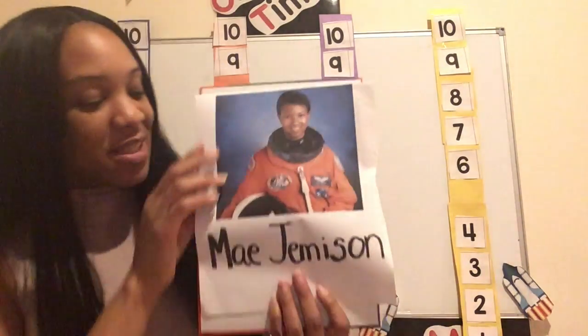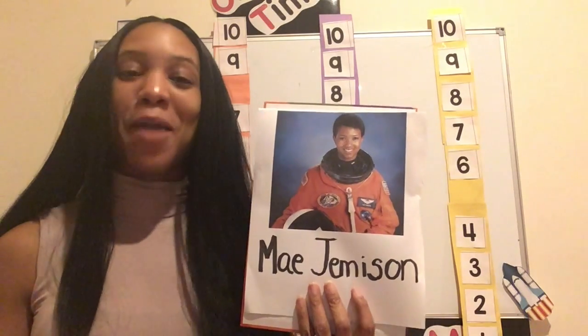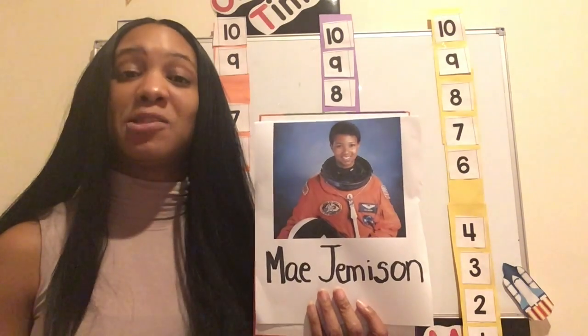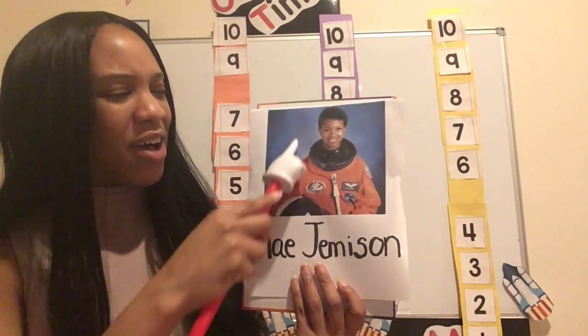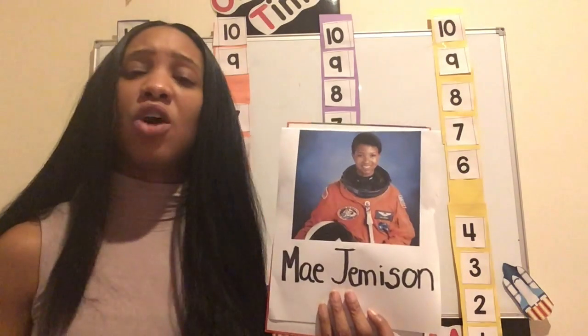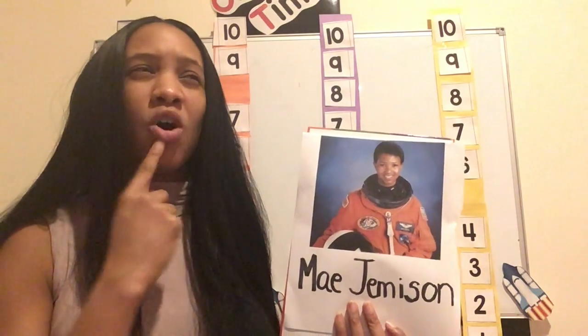Hello friends and welcome back. So my friends, this week we've been learning all about Mae Jamison. Who remembers what Mae does? Mae Jamison was an astronaut who performed many science experiments in space. She had to wear a uniform, just like many of our community helpers, special clothing in order to venture out into space. But not only did Mae Jamison have to wear a special uniform, she had to take a special vehicle to get there. Who knows what vehicle or what kind of transportation you can take to outer space?